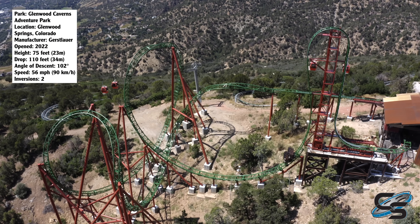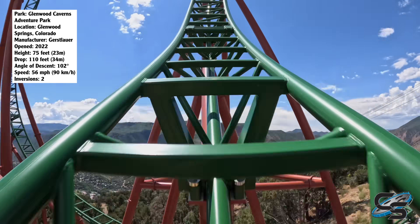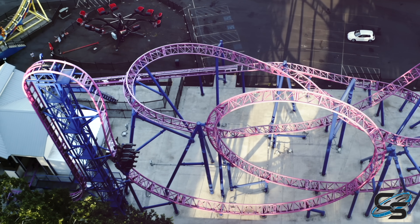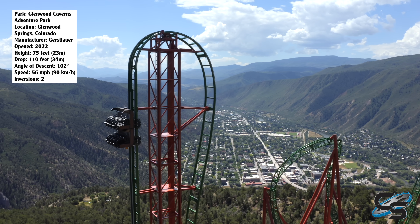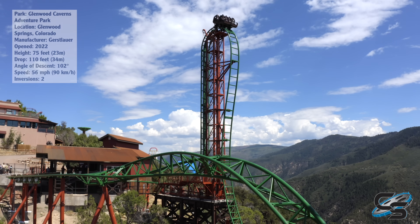It's the park's newest attraction, opening up in 2022, and was manufactured by Gerstlauer. It's one of their Eurofighter models. These rides are characterized by having a vertical lift and a beyond vertical drop. In this case, Defiance sends riders over a 102.3 degree drop, making it one of the steepest in the world.